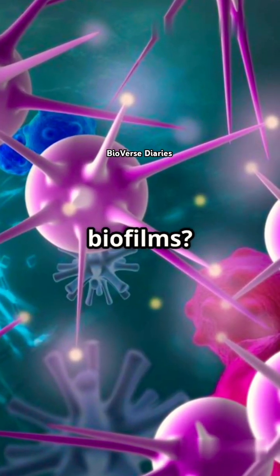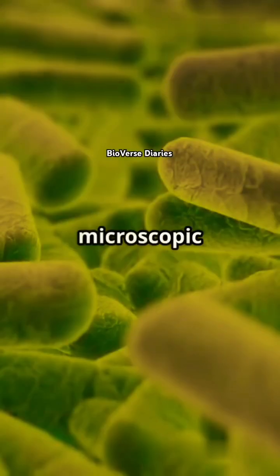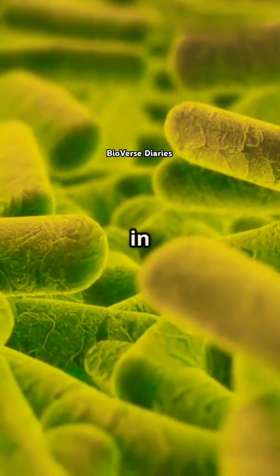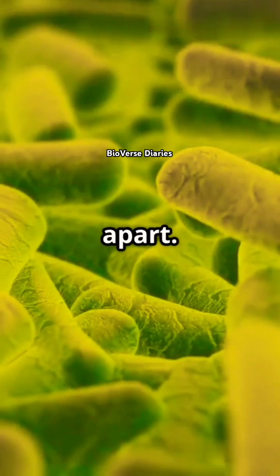So, what exactly are biofilms? Think of them as tiny bacterial cities on your skin. These microscopic communities are encased in a sticky, glue-like substance they create, making them tough to break apart.